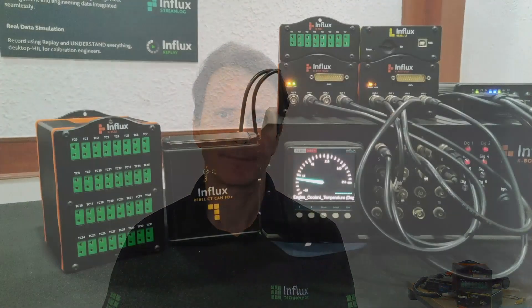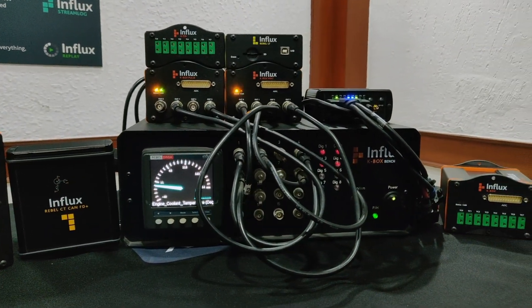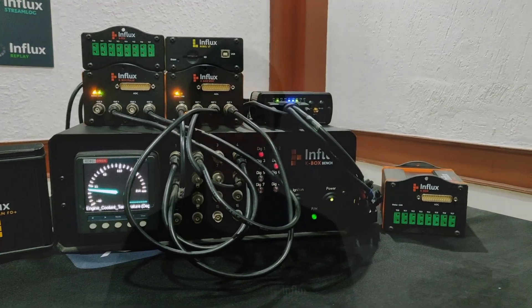You may be familiar with some of the products that we already offer, from the Rebel data loggers through to the K-series instrumentation devices, each with their own unique but essential use in modern day data computing.